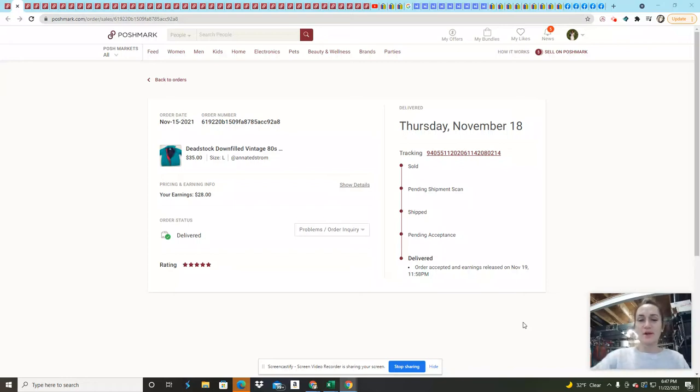Hi guys, welcome to my channel. My name is April and I'm a part-time reseller on Poshmark, Mercari, eBay, and Facebook Marketplace. I do have a Kittism account, but I've only purchased things from Kittism — I have not yet made a sale.